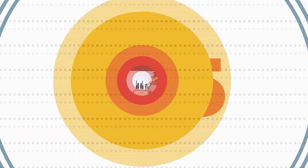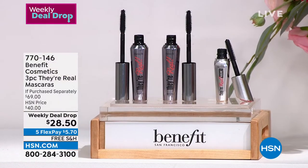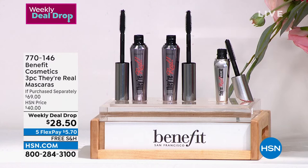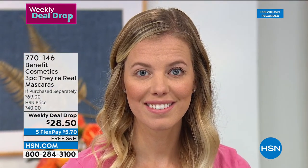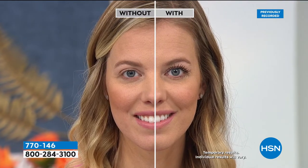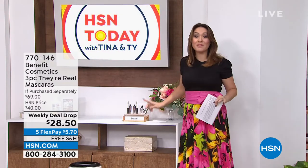How about the number one prestige mascara brand on a great deal? It comes to us from Benefit. Not only is it the number one mascara brand, but this is their top-selling Their Real mascara — length and volume. Your lashes actually look like you put in fake lashes or extensions. One full-size Their Real everywhere is $27. For $1.50 more, you get a second full-size. Plus you're getting a $15 Their Real Magnet mini — the same formulation but their brand-new magnetic formula with the power of attraction between the mascara and the brush. The entire three-piece set for $28.50. Five flex on all beauty for our Get Ready for Summer event, and free shipping. Item number 770-146.